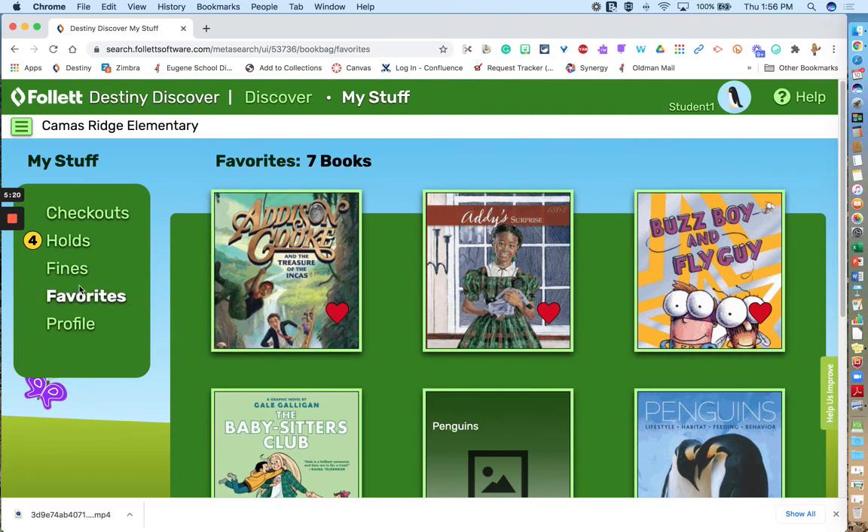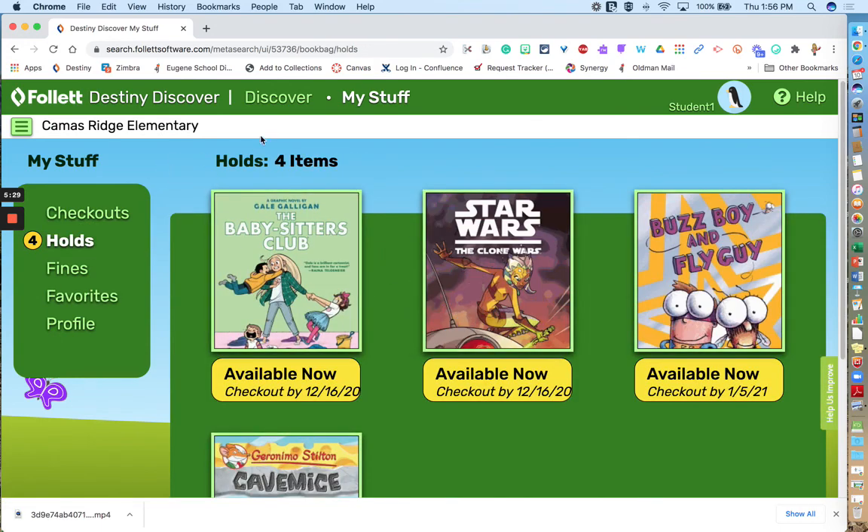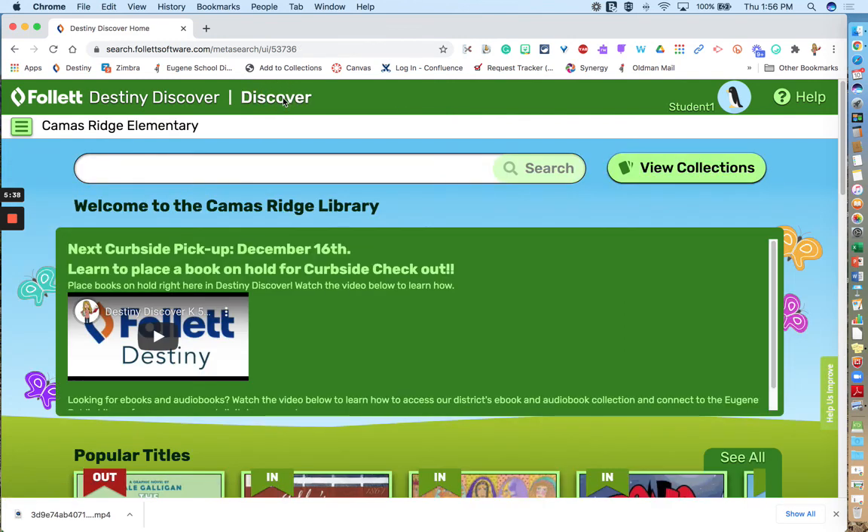So that is how you can create reading lists with favorites, check out or create a holds list for a library curbside checkout, and don't forget to see if you have any books checked out. You can return home by clicking Discover. Thank you so much, and happy reading.